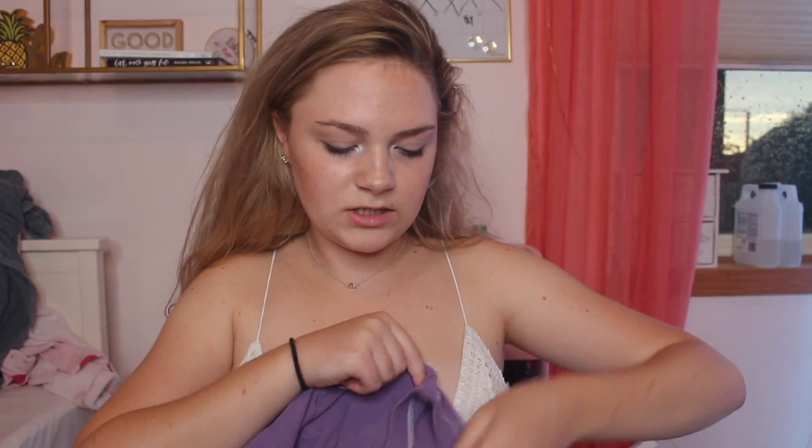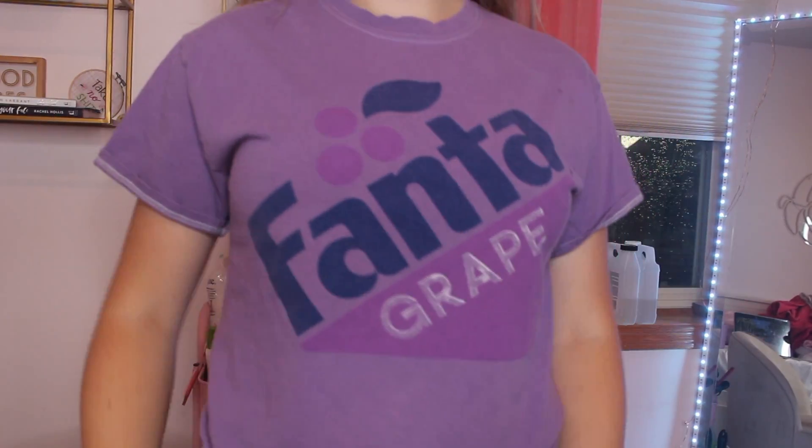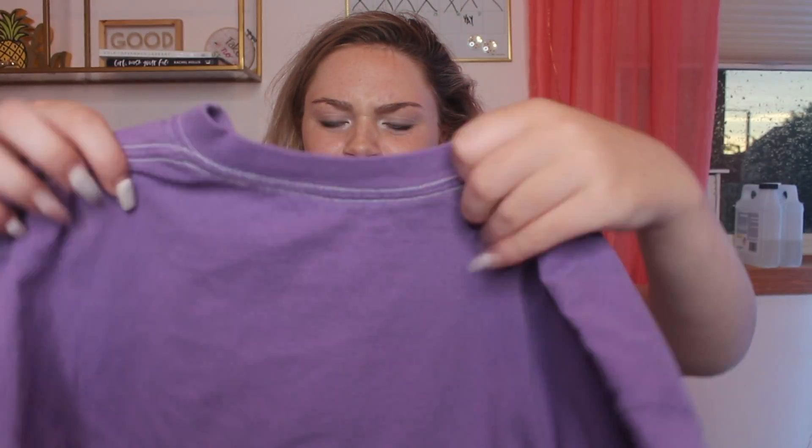Next thing I got was this cropped Fanta shirt, which is from the Mighty Fine Coca-Cola line. I'm really mad because I got a little bit of resin on it, so there's some resin stains on the side. What I'm thinking of doing to fix it is maybe tie-dye it with bleach so you can't tell, or use some sandpaper. I love graphic tees of like soda brands like Coca-Cola — honestly I'm not a big fan of Fanta grape or grape drinks in general.